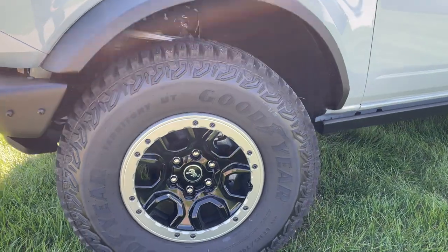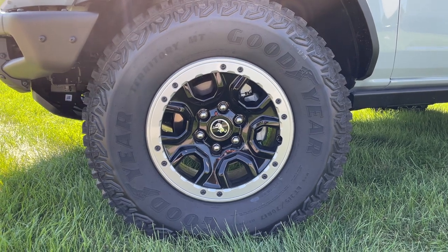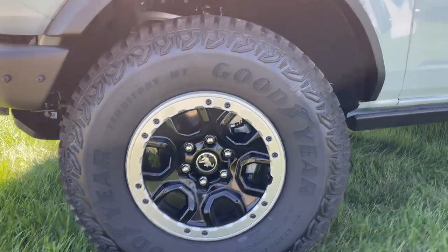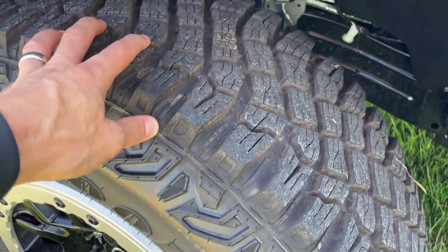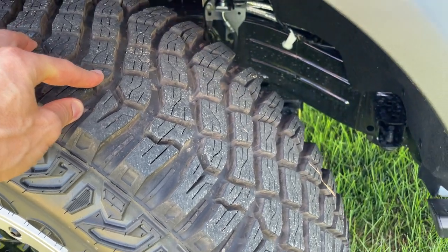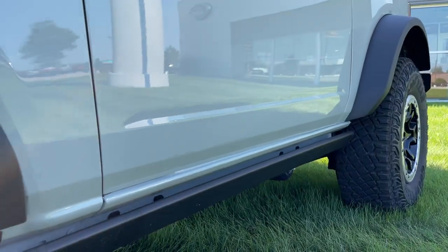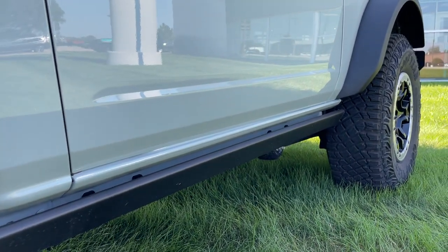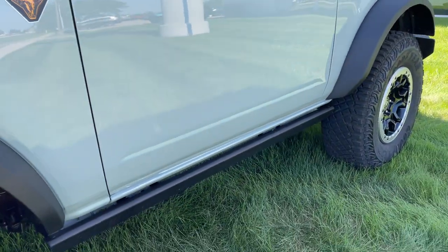Let's check out our Goodyear Territory MT tire — LT315/70R17 on beadlock capable wheels. With an aggressive tread like this, the tires pick up stones. If you're in an area with a lot of rocks, I strongly suggest you consider a 3M protective wrap down the side. It's very possible you're going to get a stone thrown up, and no one wants chips on their brand new paint.